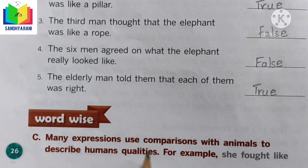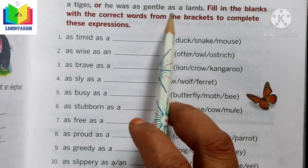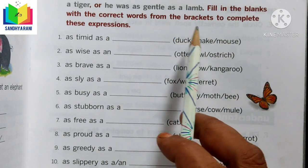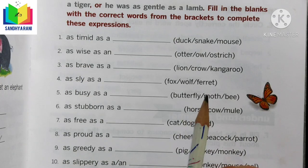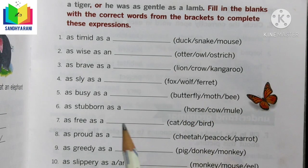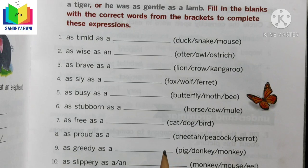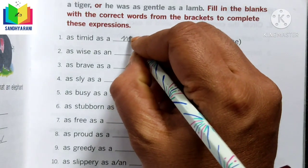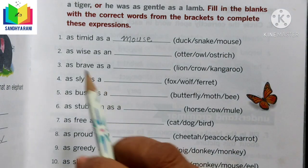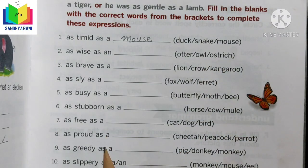Now the Word Wise exercise. Many expressions use comparisons with animals to describe human qualities — for example, 'she fought like a tiger.' Fill in the blanks with the correct animal. 'As timid as a ___' — mouse, snake, or ostrich? Of course, as timid as a mouse. Let us write mouse.